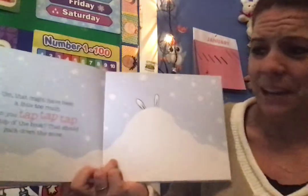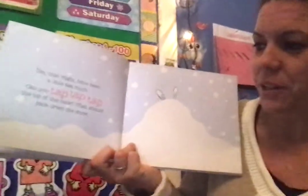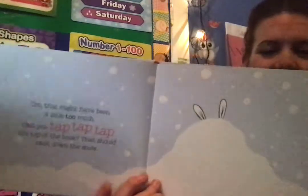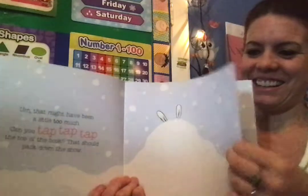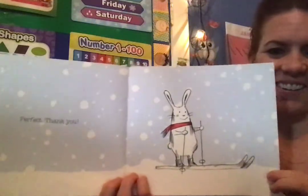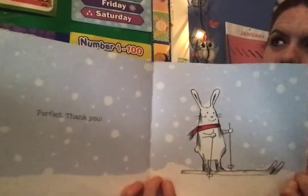That might have been too much. Can you tap tap tap on the top of the book? That should pack the snow down. Ready? Tap tap tap. Perfect. Thank you. Wow, look at all of that snow that we made just by shaking the book.